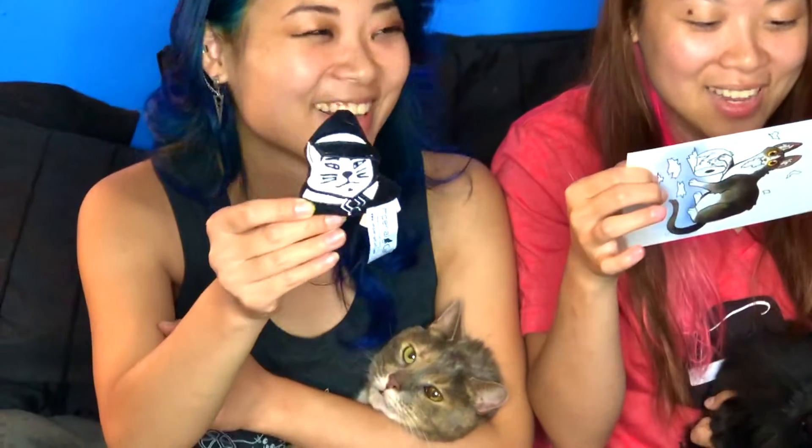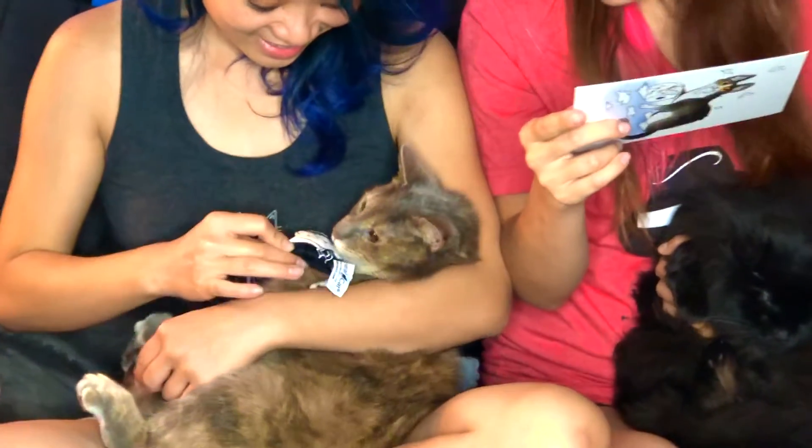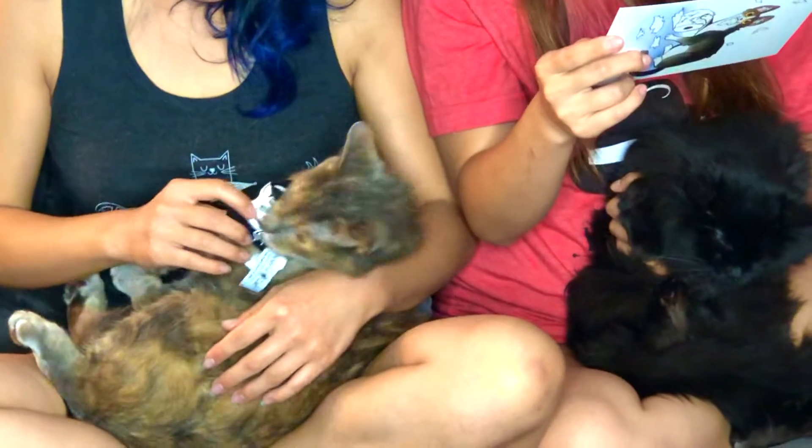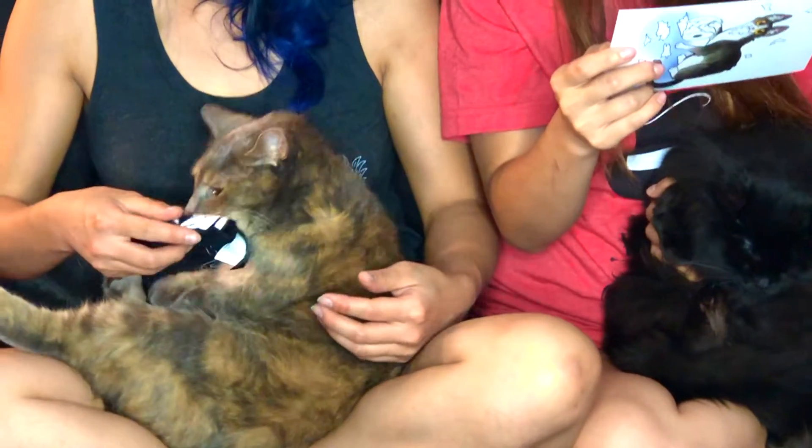First we have a Mafia catnip toy. It's so cute. It's going to go to Samoa — she can sniff that all day. Sniff that Mafia cat.